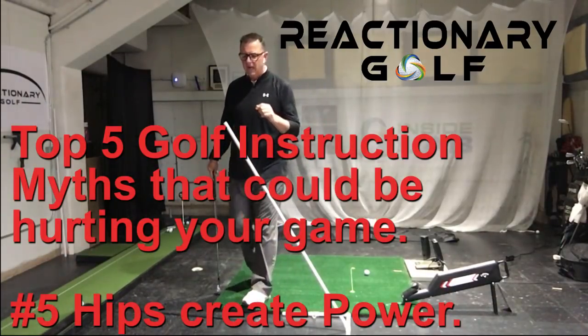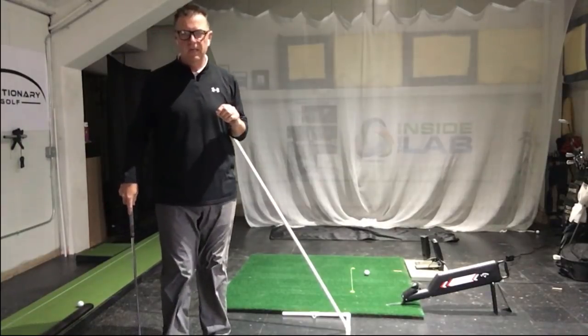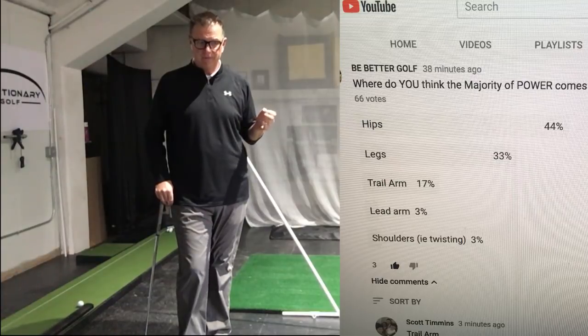Hey golfers, Tony with Reactionary Golf. I'm inside the lab here, and Brendan just posted and sent me a survey that he did on YouTube — Brendan with Be Better Golf.